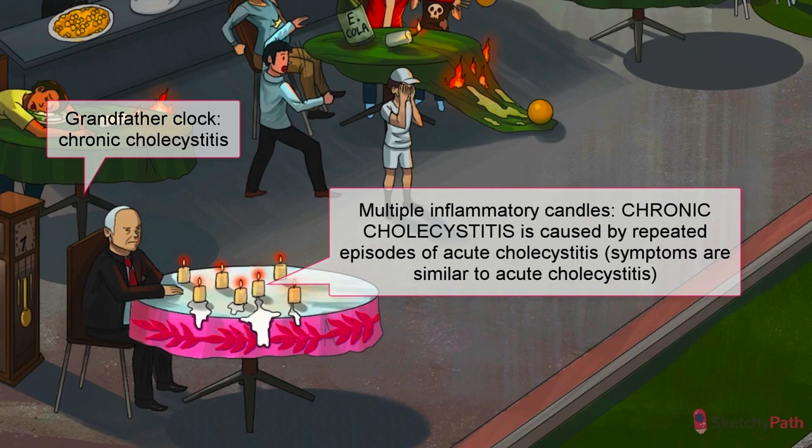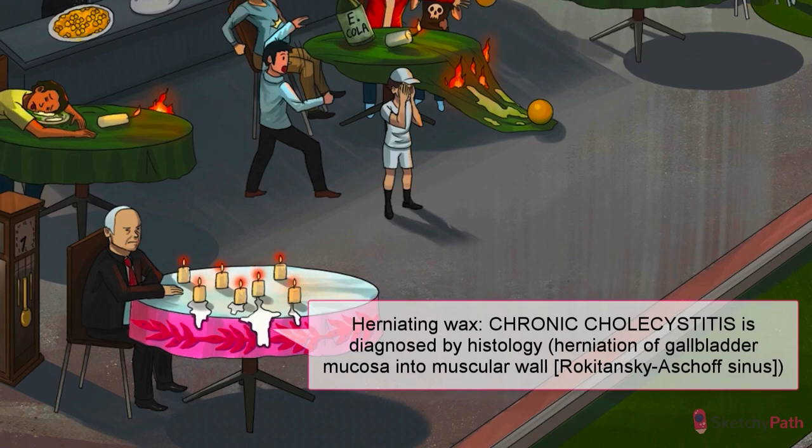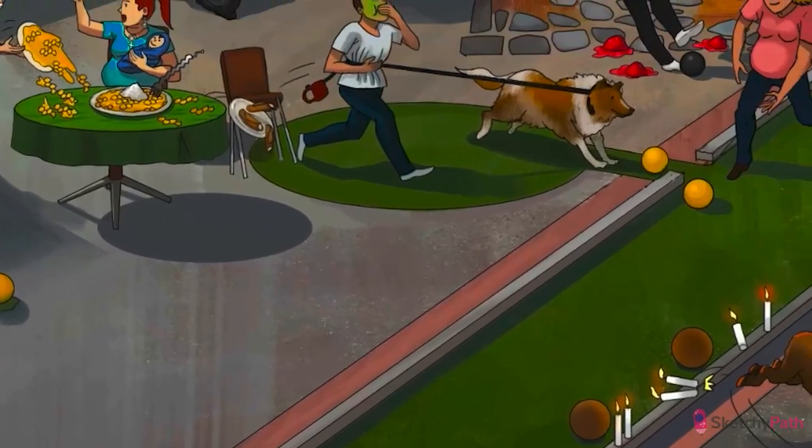After cholecystectomy, the treatment of choice for chronic cholecystitis, the gallbladder is sent for pathology. If herniation of the gallbladder mucosa into the muscular wall — called the Rokitansky-Aschoff sinus — is found, then diagnosis of chronic cholecystitis is confirmed. These herniations are depicted by wax diving from the lumen of the gallbladder right through that smooth muscle layer.